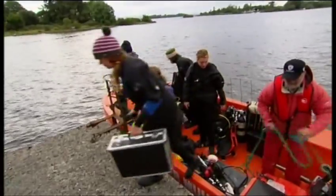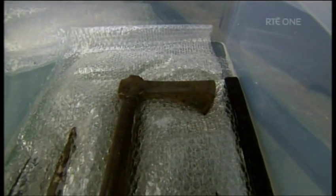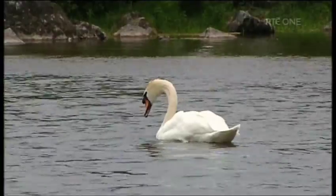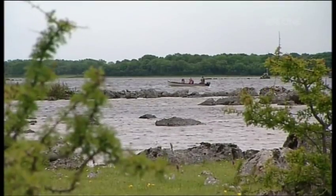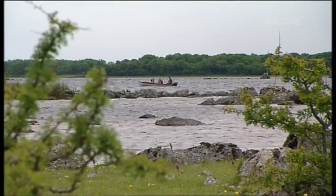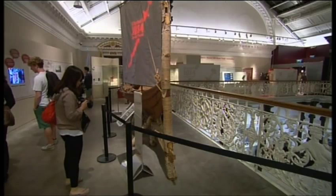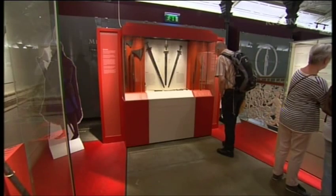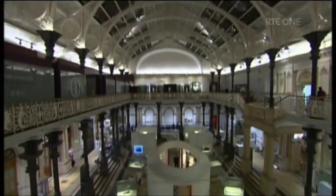The discoveries from the depths of Loch Corrib are stunningly well preserved. The hope is that they'll go on display not just in the National Museum but in exhibitions around County Galway where local people can take pride in their ancestors' craftsmanship. There is a strong desire to see the important finds stay in the area, while also being made available to everybody. For the moment, some of the treasures from Loch Corrib have already been put on display at the National Museum in Kildare Street.